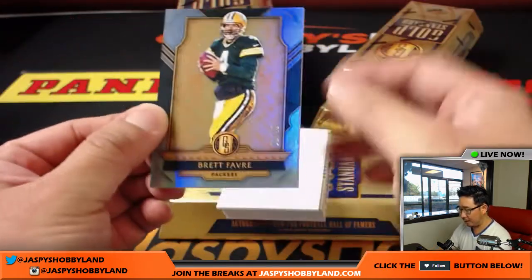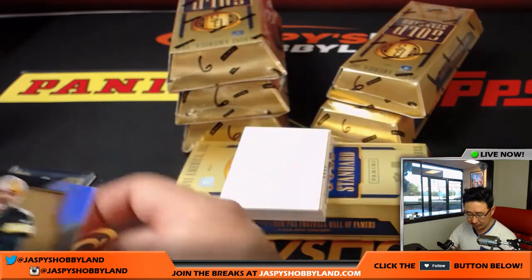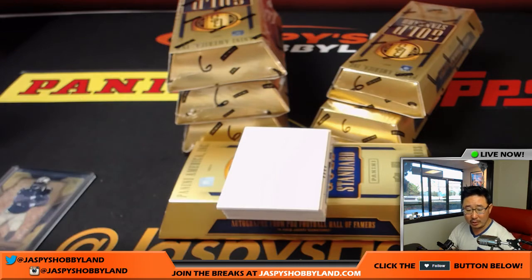Next numbered base card is a Brett Favre, 1 out of 49 — just a few off his jersey number. Favre going to Kyle.